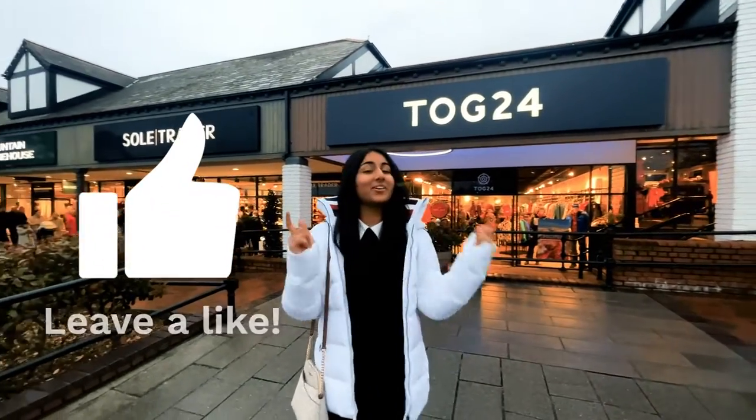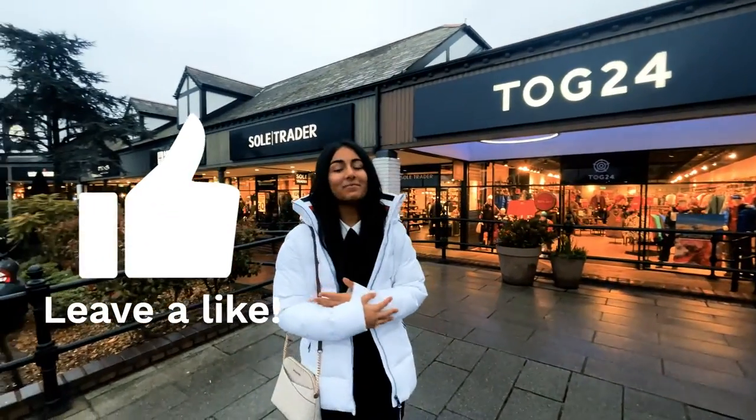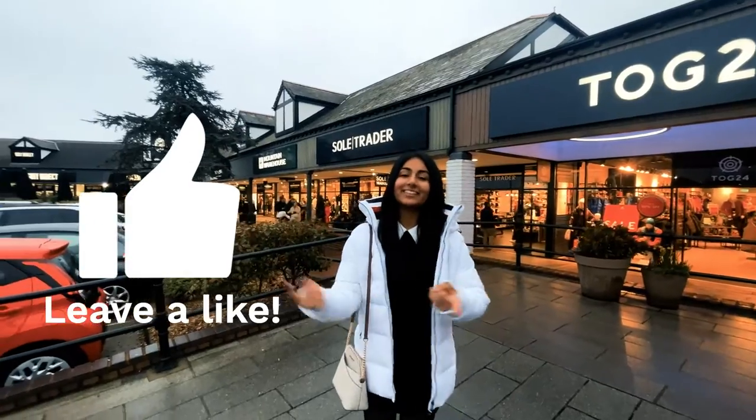Hey guys, welcome back to our YouTube channel. If you're new here, my name is Priti and I post my travel vlogs which include activities and adventures.